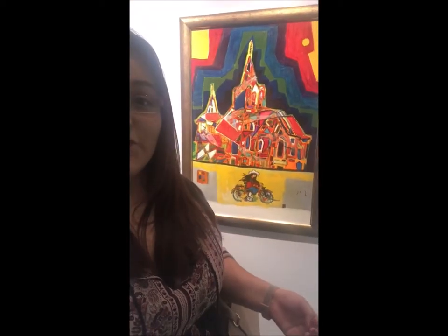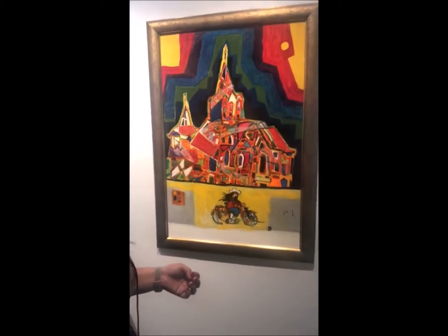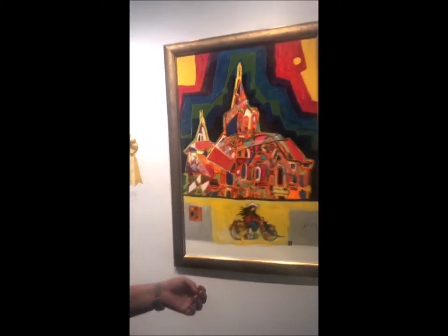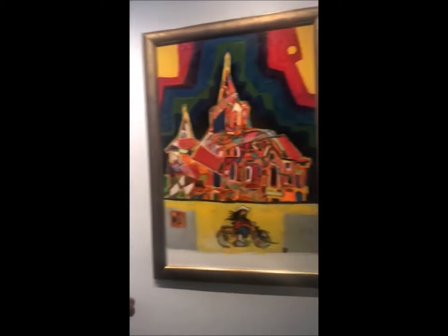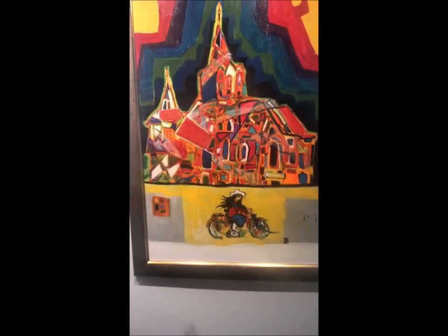I'm very intrigued by this abstract painting by John W. Mackenzie. It is acrylic. As you can tell, it has very vivid colors. The building depicted is very abstract.